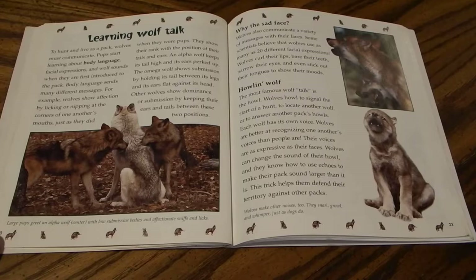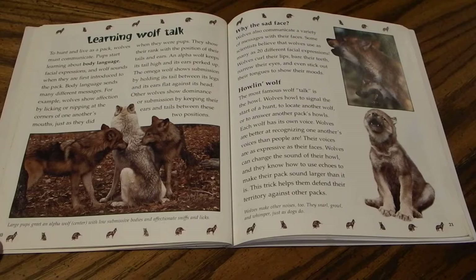To hunt and live as a pack, wolves must communicate. Pups start learning body language, facial expressions, and wolf sounds when they are first introduced to the pack. Body language sends many different messages: wolves show affection by licking or nipping at the corners of one another's mouths, and they show their rank with the position of their tails and ears. An alpha wolf keeps its tail high and ears perked up, while the omega wolf holds its tail between its legs and ears flat against its head. Other wolves keep their ears and tails between these two positions depending on their rank.